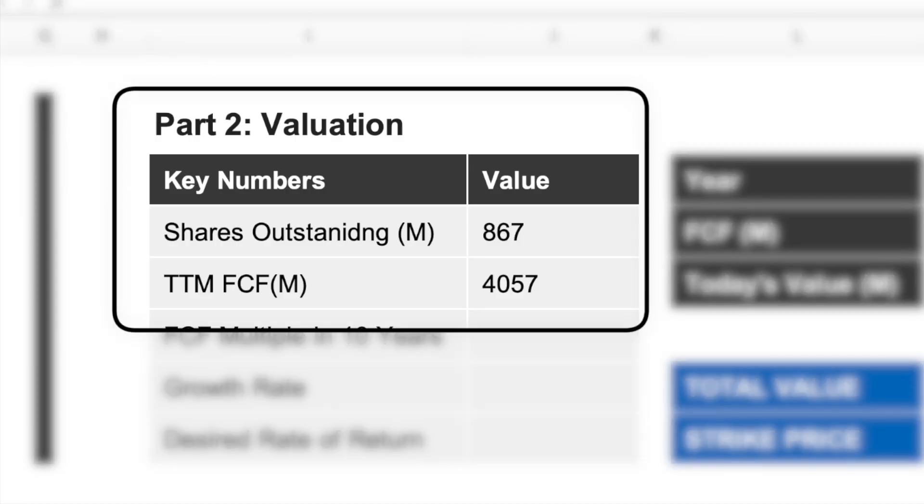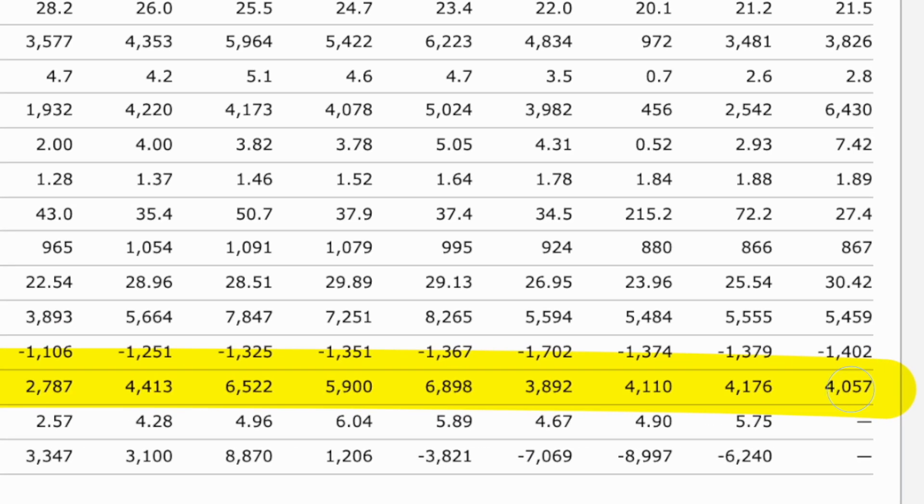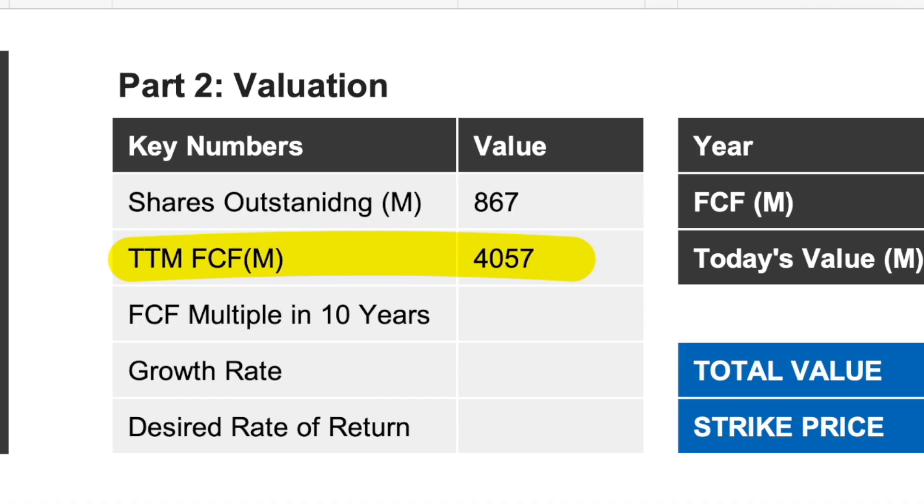Let's start with the easy stuff. We already know shares outstanding from the company health check. For trailing 12-month free cash flow, we look it up on Morningstar.com under the Key Ratios tab — scroll down and find the free cash flow figure under the TTM column. Shares outstanding: 867 million. Trailing 12-month free cash flow: $4,057 million. Now I can enter those numbers into my cheat sheet.